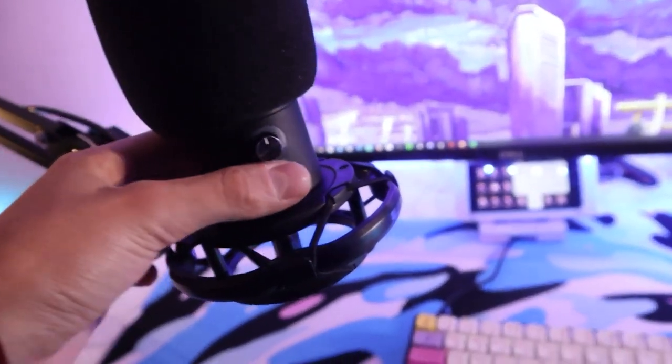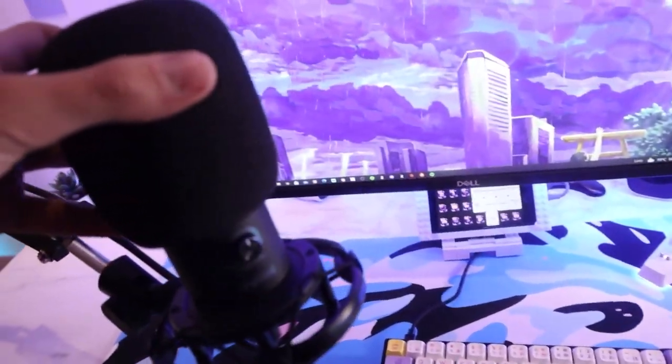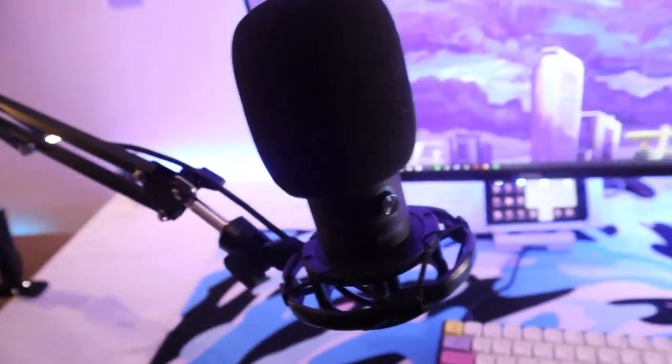For my audio I'm rocking the Fifine T669 with the boom arm kit, shock mount, and everything. I think it's insane as it comes with everything, but soon I will be upgrading. I did order a GoXLR Mini and some DT990 Pros, and after that I'm thinking of getting the Shure MV7 to complete my audio upgrade.